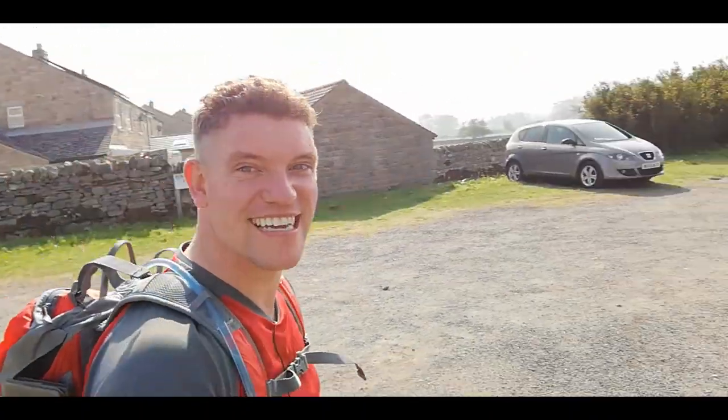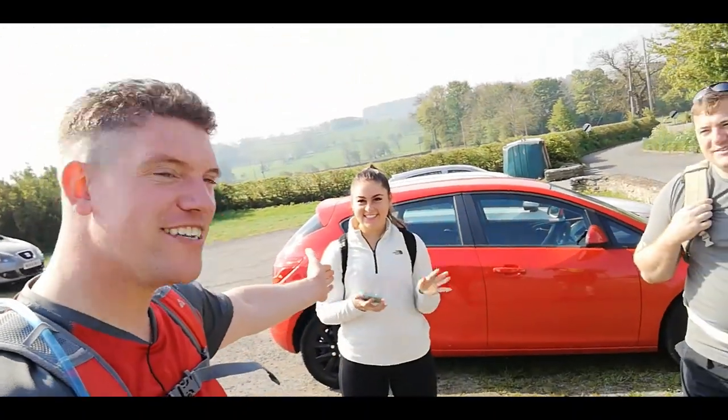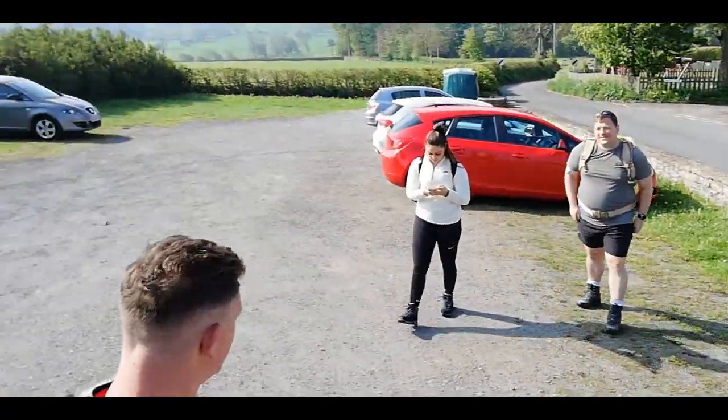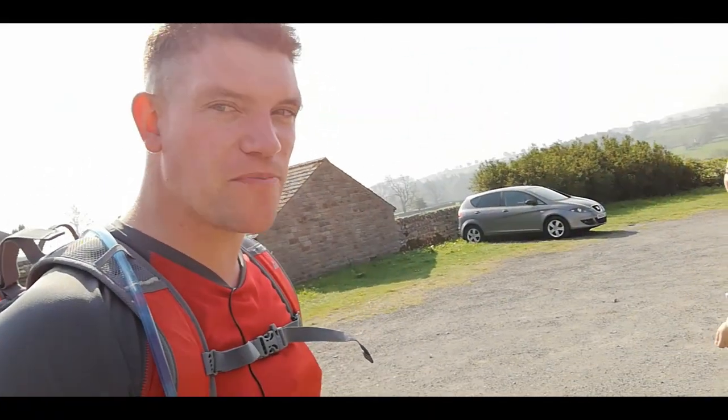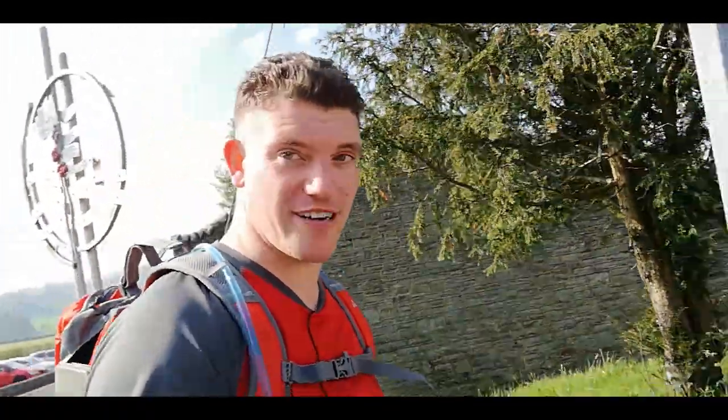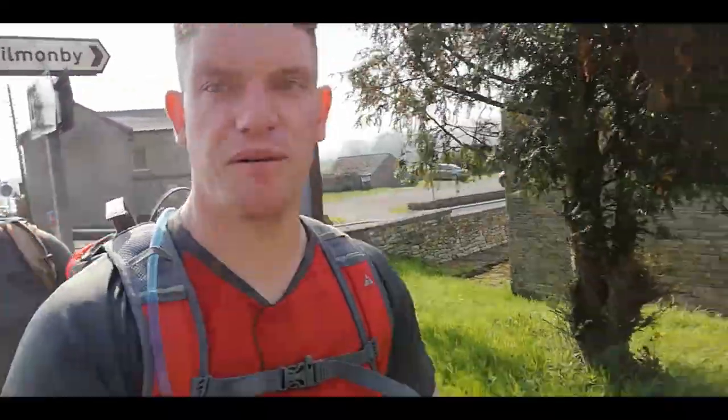Hello everyone, welcome back to another video. Today we're with Jen and Paul. We're going to do a circular walk around Bowes. As you can see, we're at the car park, which is the village hall car park — free parking. We're going to walk up the main street towards the castle, and that's going to be the turning point onto the Pennine Journey, which is going to begin the circular walk.